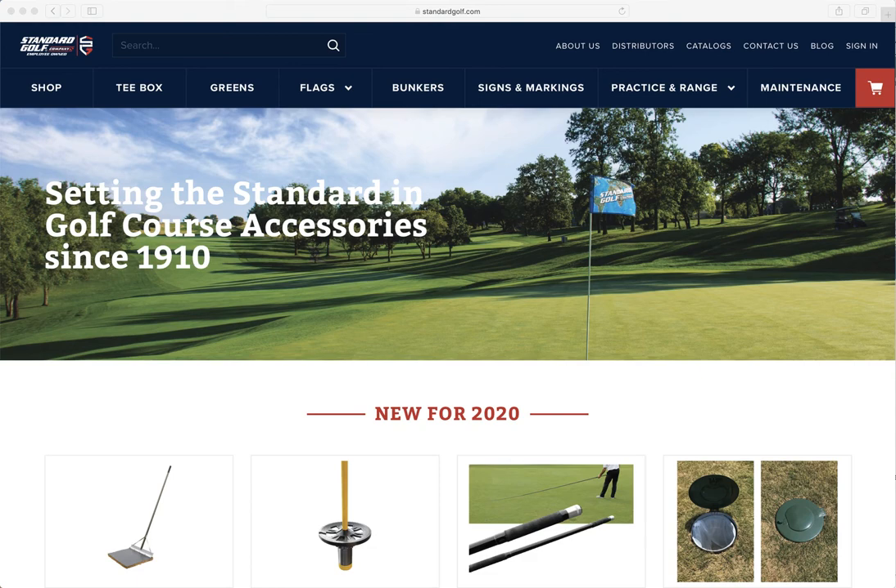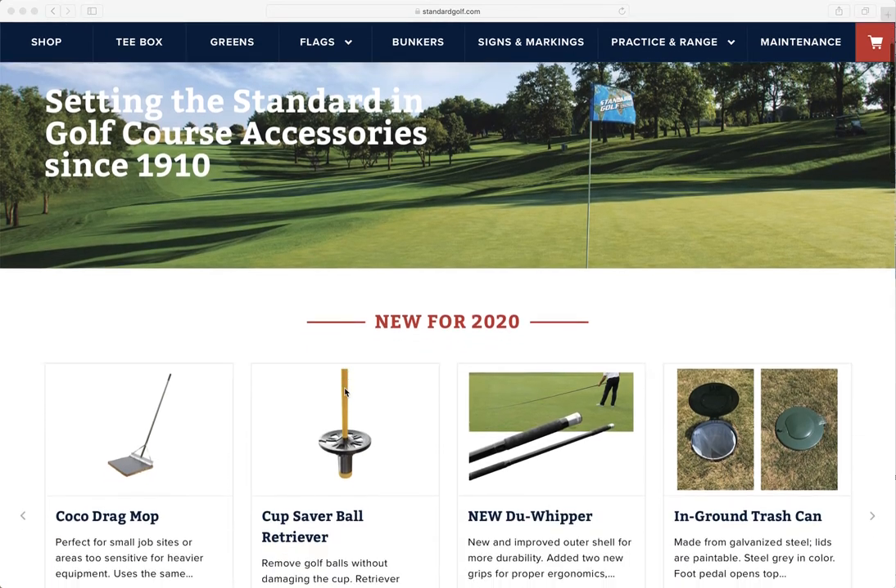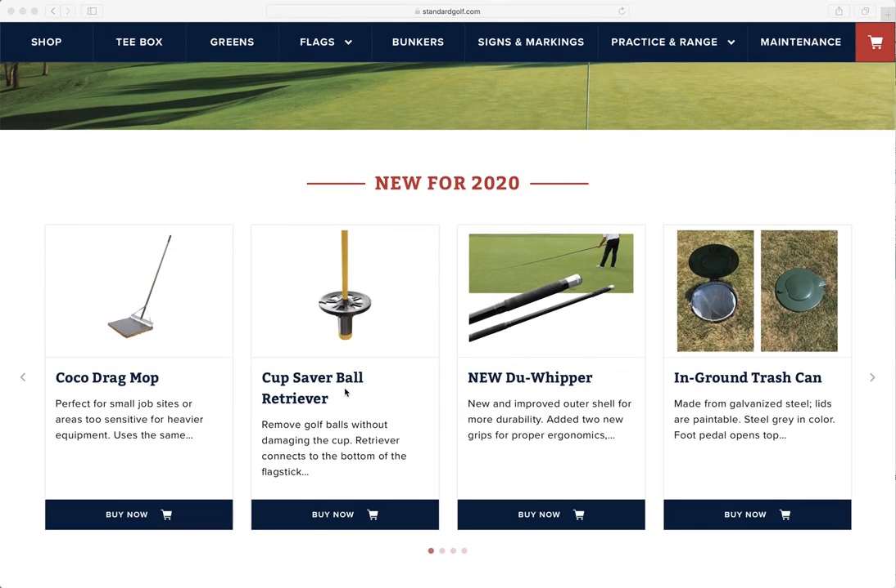Hello and welcome to the brand new StandardGolf.com. You may have noticed this as we went live on Thursday night into Friday morning with the new look here at StandardGolf.com, updating our logo in the top left corner as well as our brand colors. Not much else will change functionality-wise. We did move up our new products for 2020, so you can see everything that's new for the year.